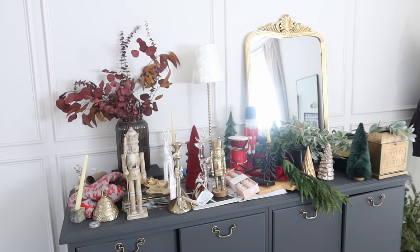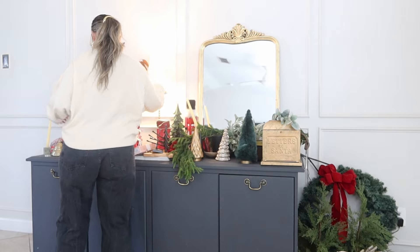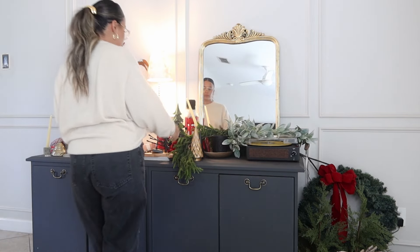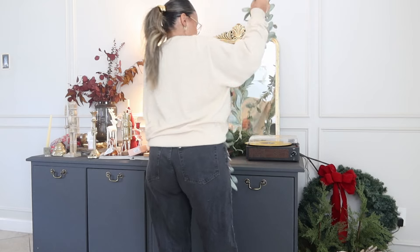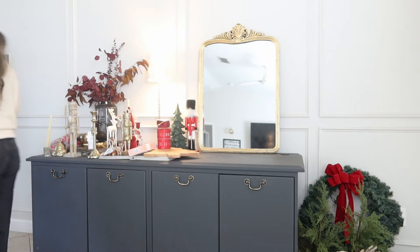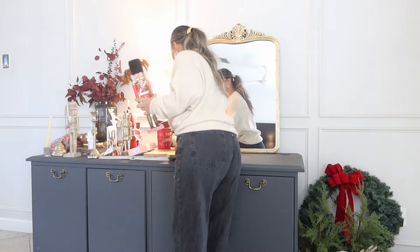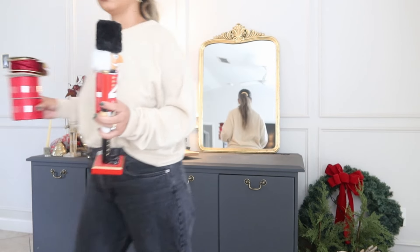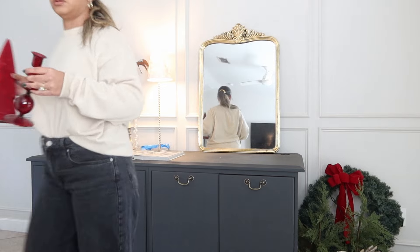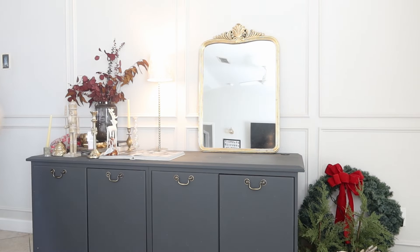I'm going to remove everything that's on here and then go little by little filling this baby up. We always start by cleaning everything off the table — I think almost all of my Christmas decor was sitting on this table. It's so big that it lets me see every single thing I have without forgetting anything. First, take everything off so we can wipe it down and start with a completely clean slate.